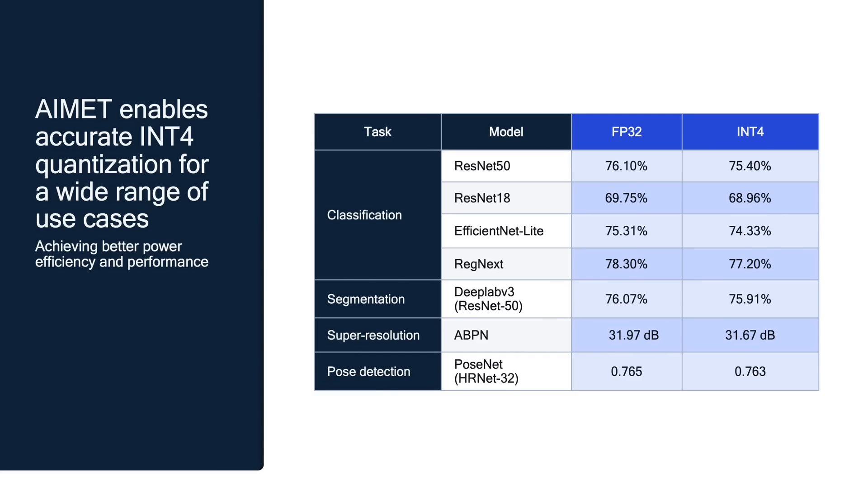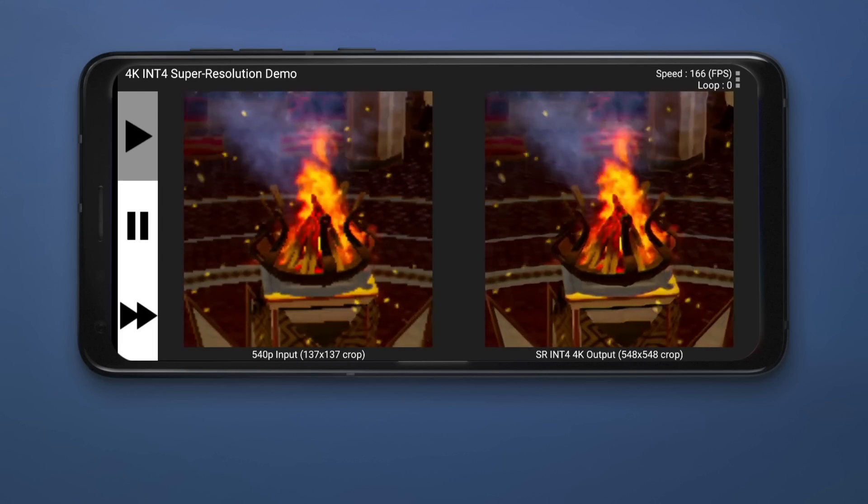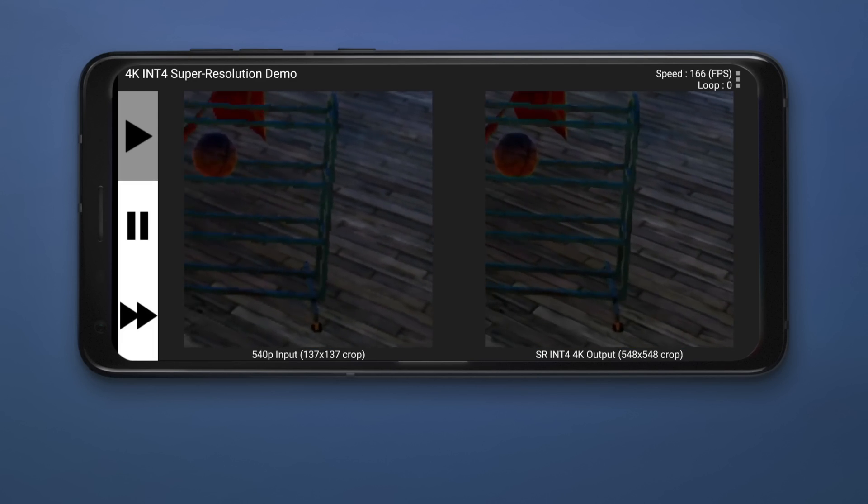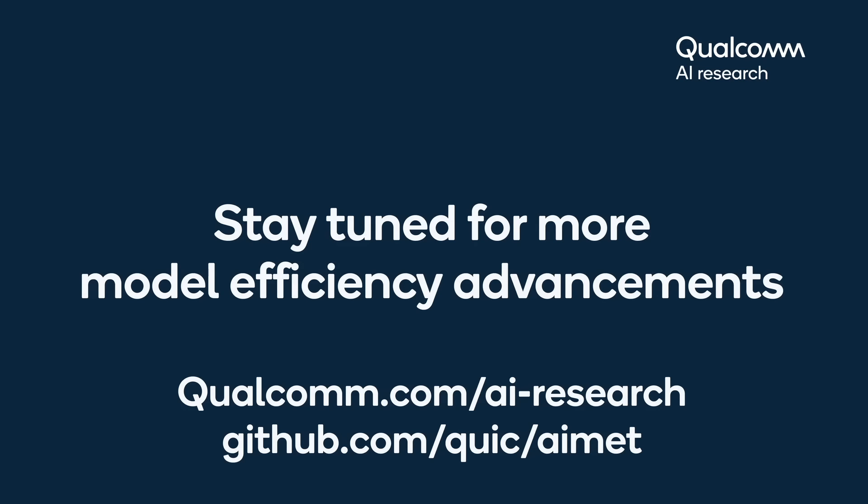Besides Super Resolution, AIMET techniques can be applied to enable INT4 quantization across a variety of models, bringing similar benefits. This concludes the demonstration of our on-device INT4 Super Resolution demo. Stay tuned for more model efficiency advances!